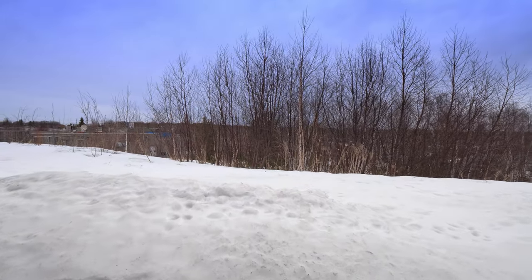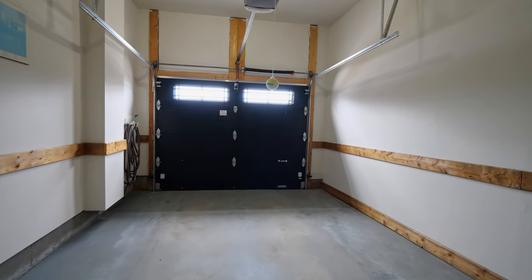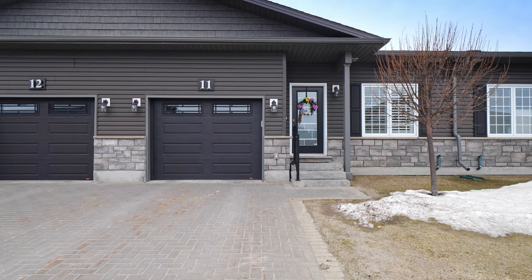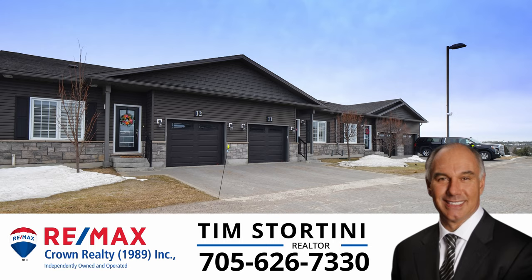This lifestyle awaits you in the popular south end with its unique private yard setting and classic stylish upgrades. Don't miss your chance to make this upscale condo your new home. Call for a private showing.